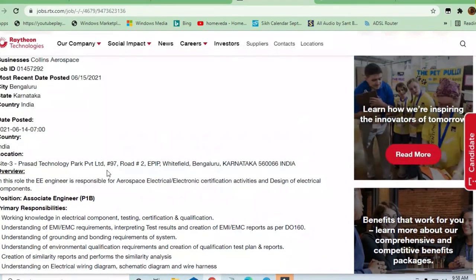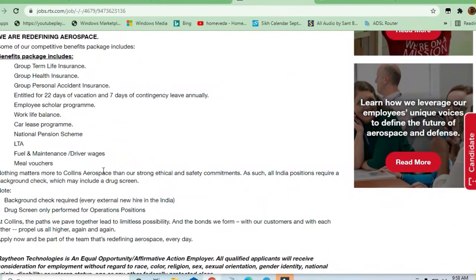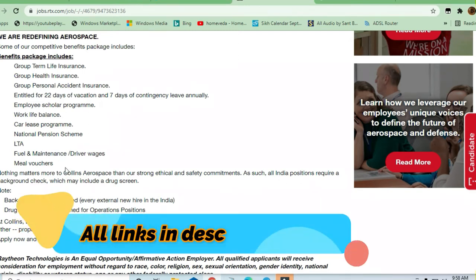The benefits they are going to provide include group term life insurance, group health insurance, and group personal accident insurance. Employees are entitled to 20 days of vacation and 7 days of contingency leave annually. There is also an employee scholarship program, work-life balance support, LTA, fuel maintenance, driving wages, and meal vouchers.